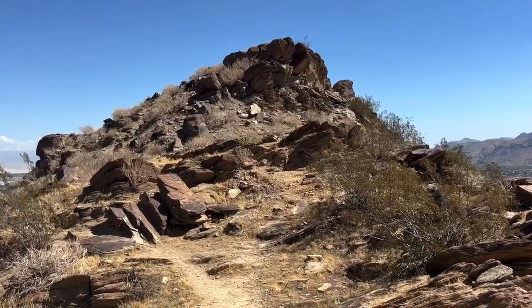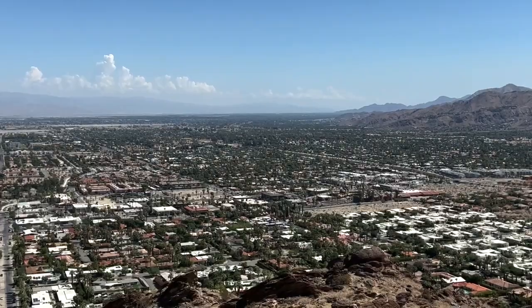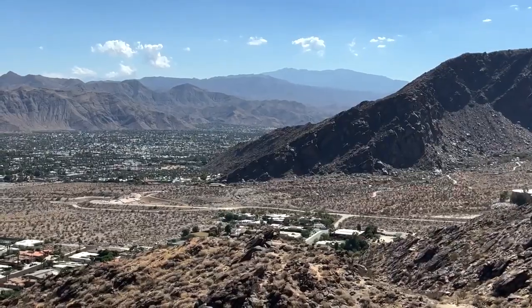However, I was able to come across an area that offered panoramic views of Palm Springs and the nearby areas, and that was enough to make me turn back.